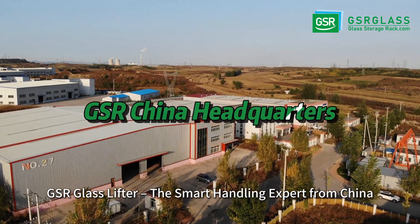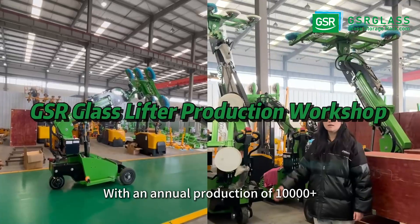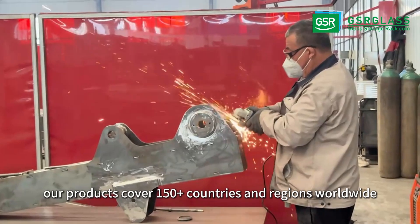GSR Glasslifter, the smart handling expert from China, redefining glass handling efficiency and safety. With an annual production of 10,000 plus professional equipment units, our products cover 150 plus countries and regions worldwide.